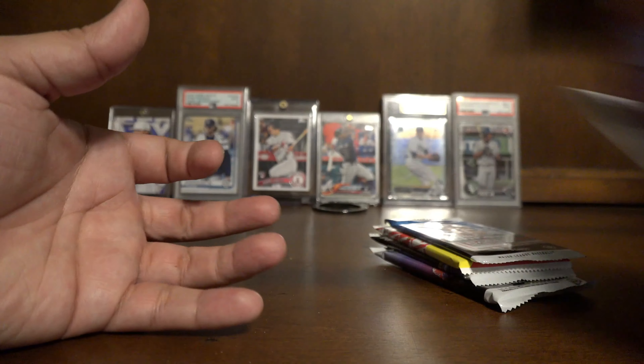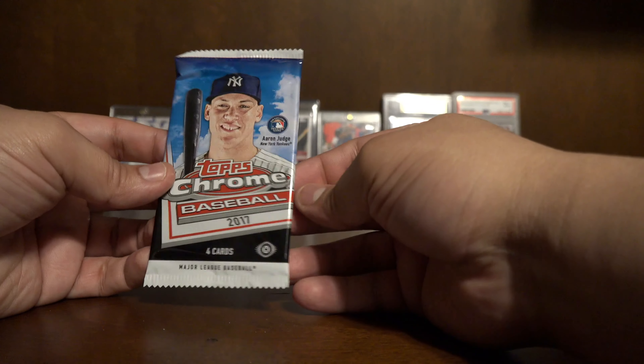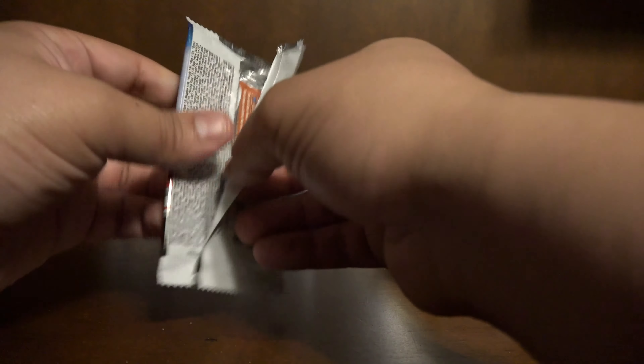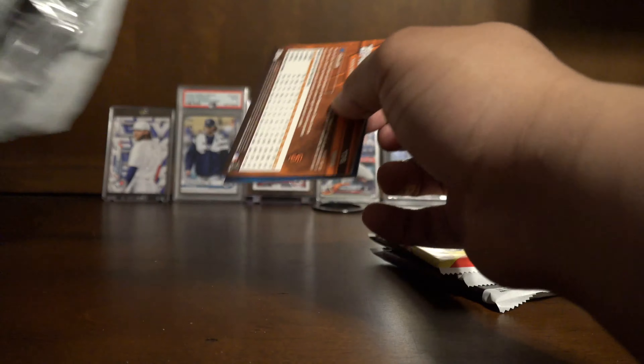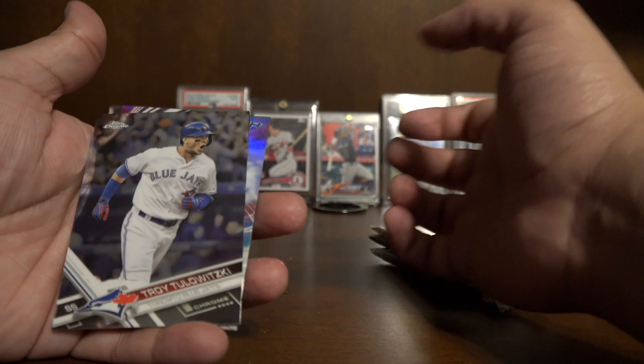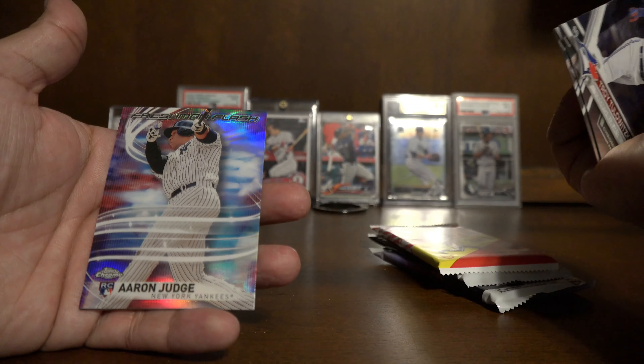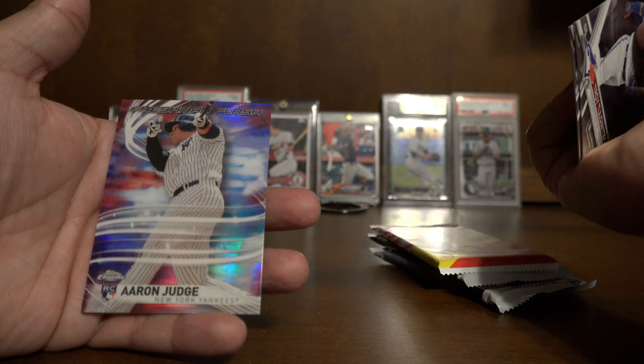First Bowman: Casey Soltis, Gabriel Guerrero, a Bowman Chrome Nick Williams, First Bowman Alex Johnson, Cole Stewart, TJ Antoine, and Kevin Padlow.